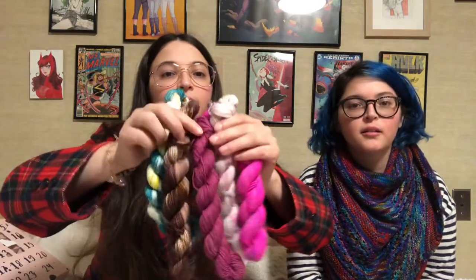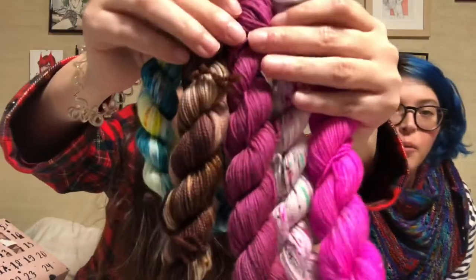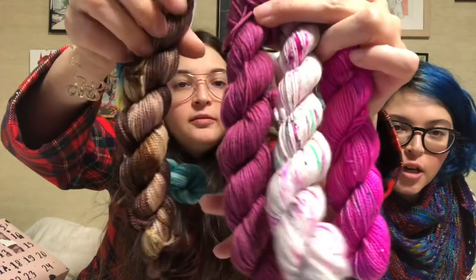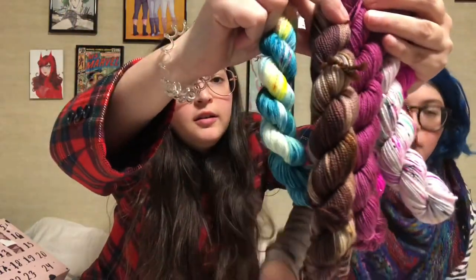Yeah, because these are my favorite colors. That looks so good. Okay, I'm going to try to hold all of them together. So this one's Cake Wool, these two are Junk Yarn, Chelsea Luxe, and Hedgehog. You guys, I am so not disappointed.